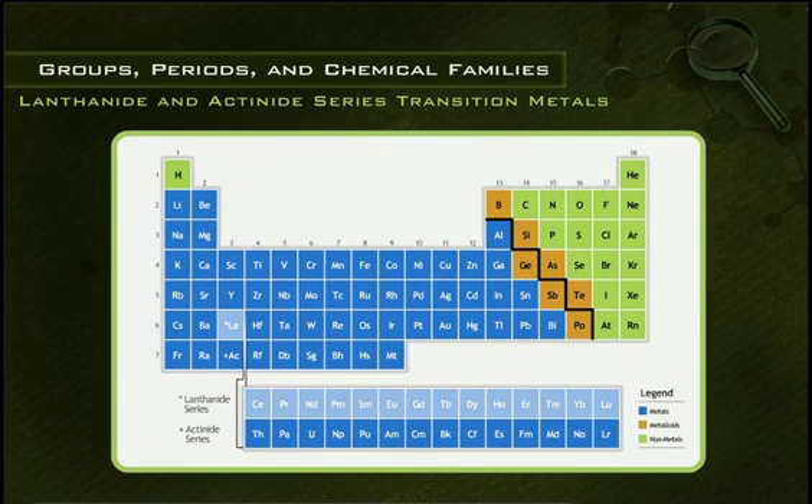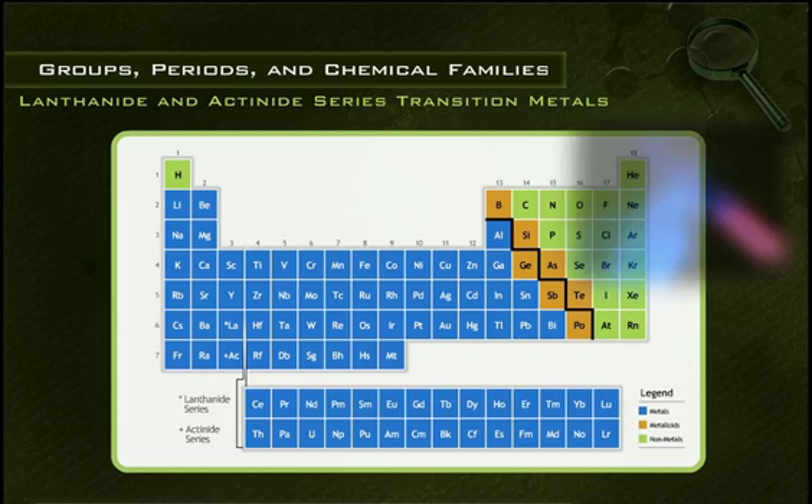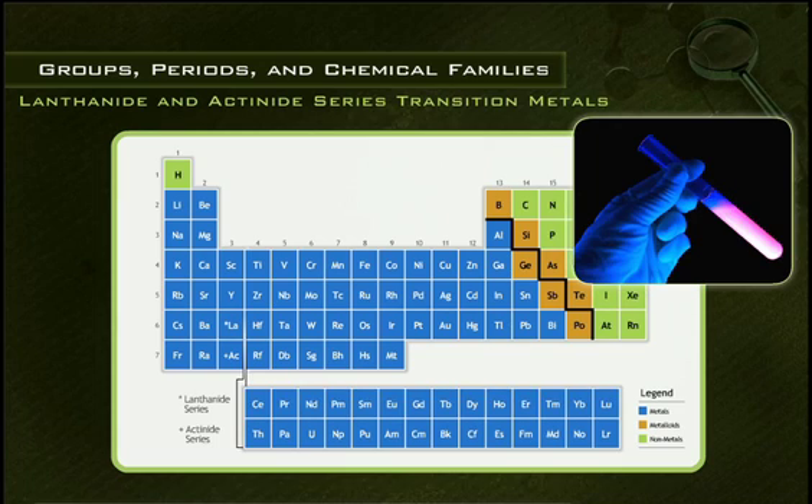Elements 57 through 71 are the lanthanide series transition metals, which are sometimes called rare earth metals. They are silvery white and relatively soft metals with high melting and boiling points. They are very reactive, especially with water. Many of the lanthanide series elements also fluoresce under ultraviolet light.